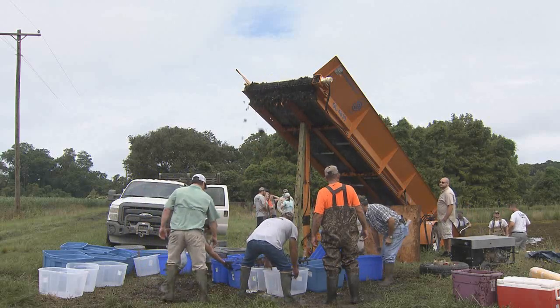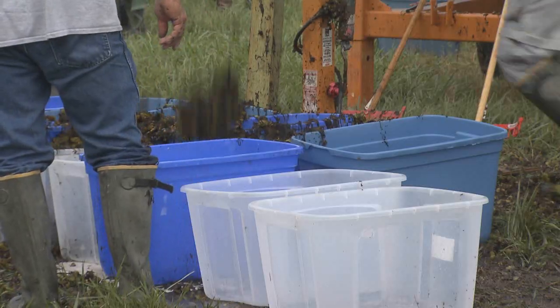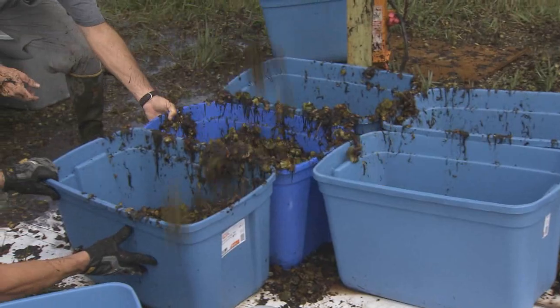Wall's research indicates there should be 30 weevils per kilogram of salvinia to get some form of control. Once you get above 30 is when you see a definite browning of the ponds and you see plant quality decreasing, the production of new buds decreasing as well.